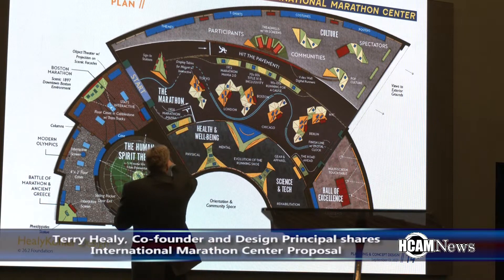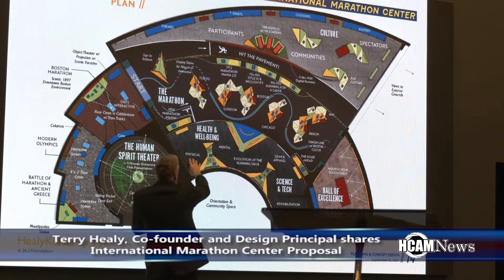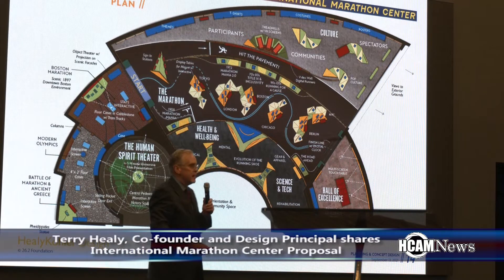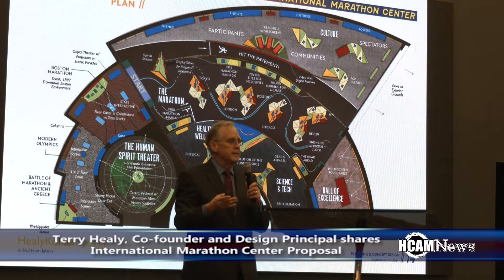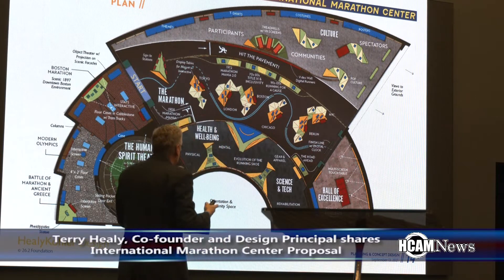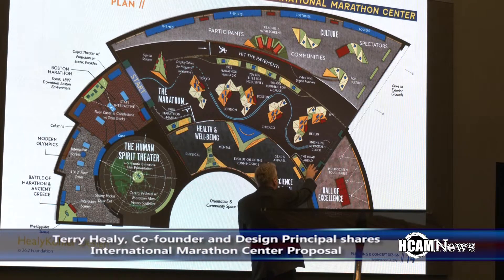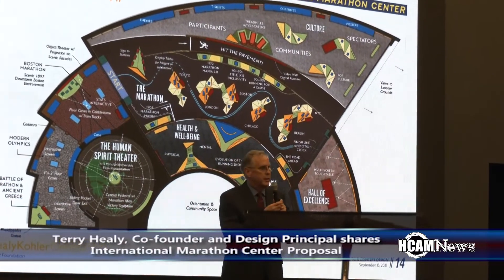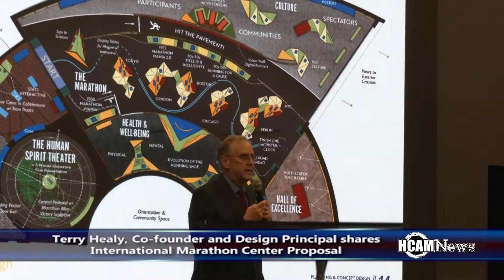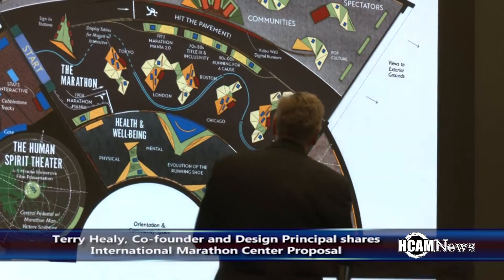From the main spine, we have the culture on top, then health and well-being, and then science and technology. All of this has been programmed to work with different audiences as they come into the space. At the end of your experience, we have a finish line, and from the finish line you go into the Hall of Excellence, where you are introduced to the people that inspire — those associated with the marathon.